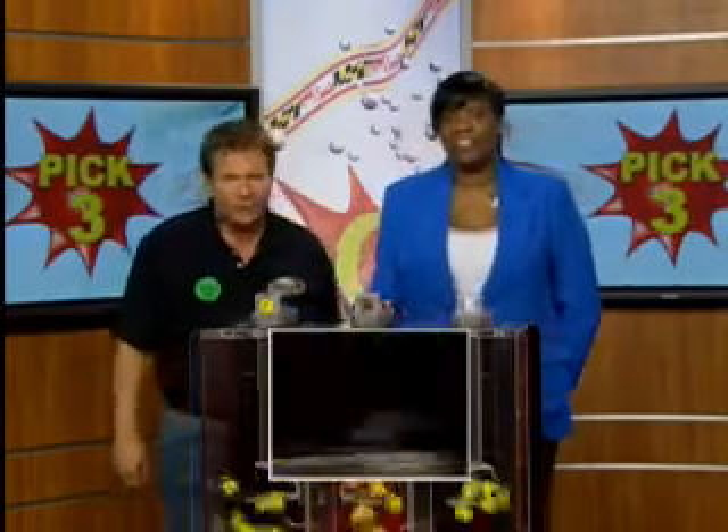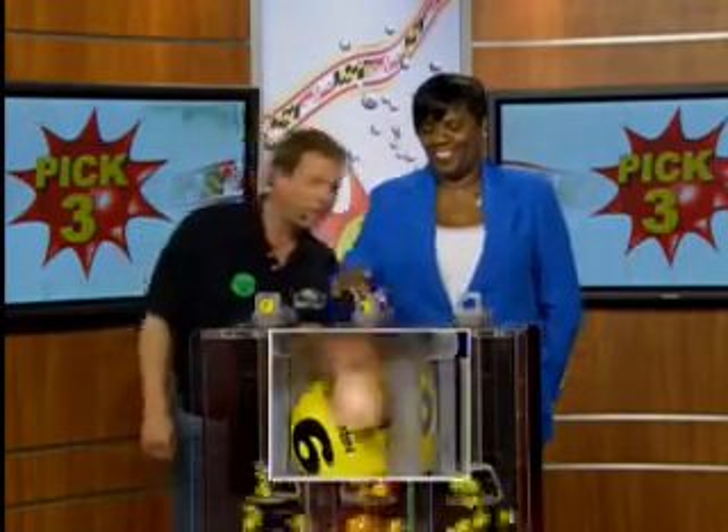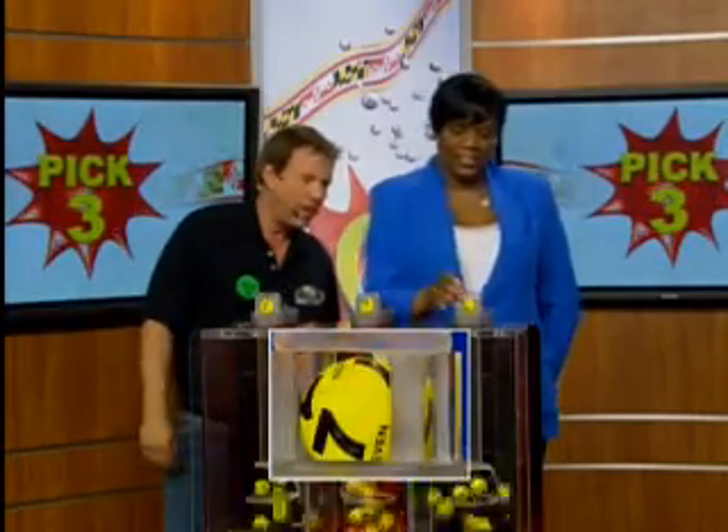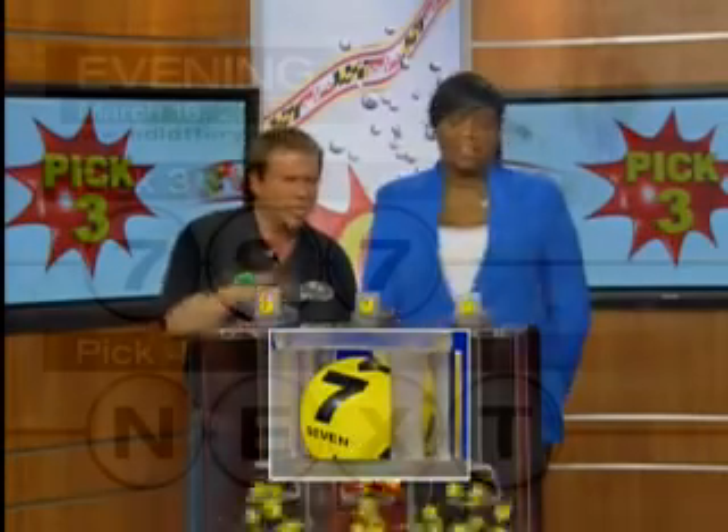Pick 3 starts with 7. Good luck. 9, word and number. And 7 — that makes your Pick 3 number 797.